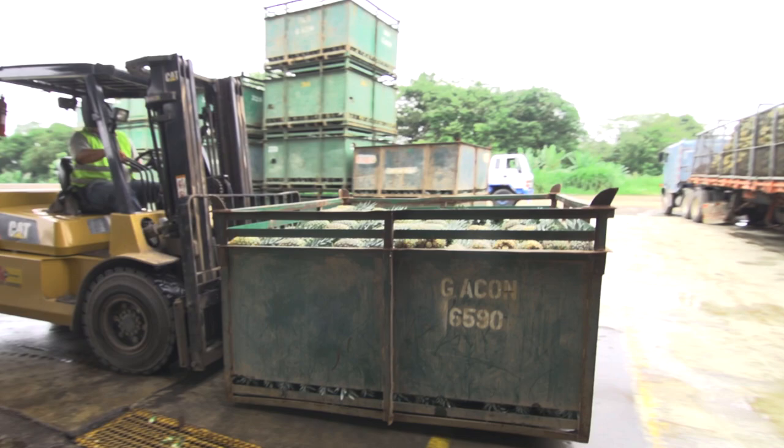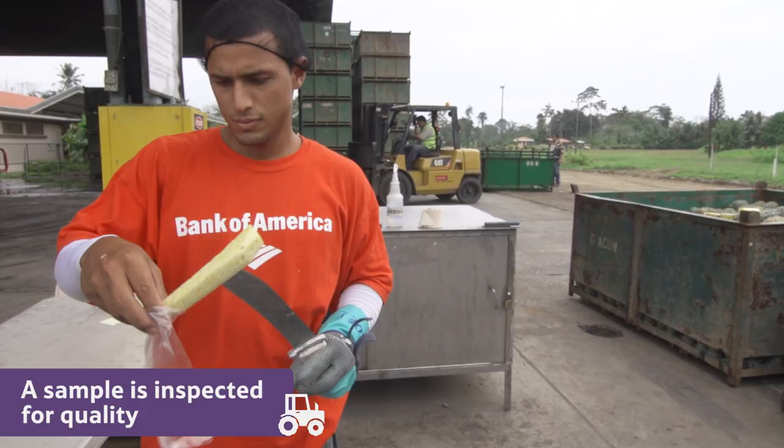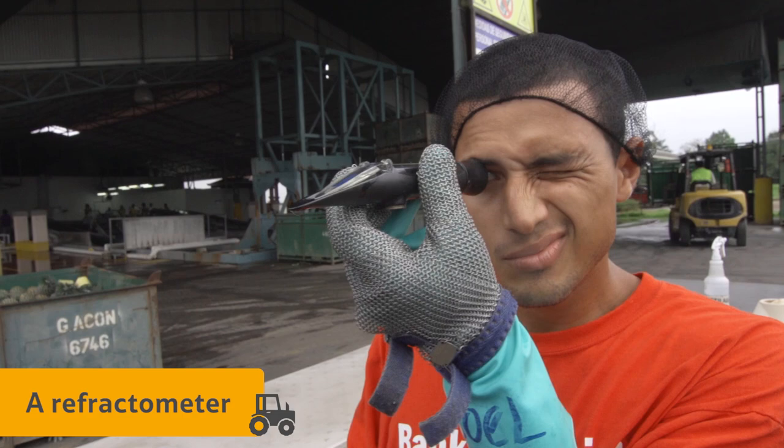From the field, the pineapples are taken by truck to a nearby packing station. A sample of the fruit is inspected to make sure the pineapples are as tasty as they should be. They can tell how sweet the fruit is by looking at a sample of the juice through an apparatus called a refractometer.